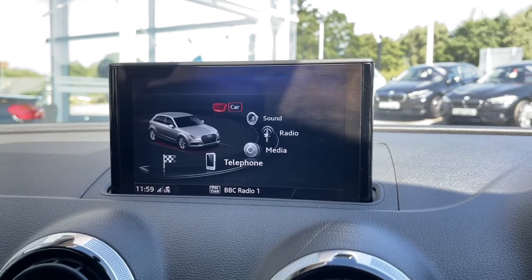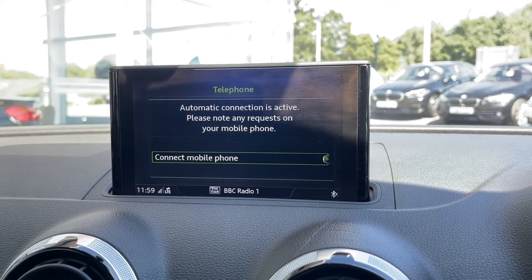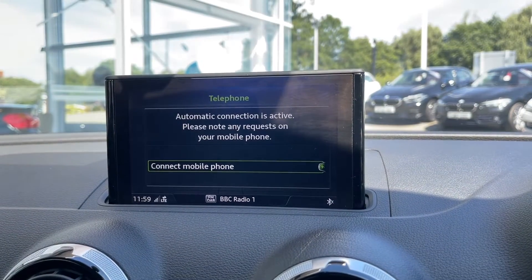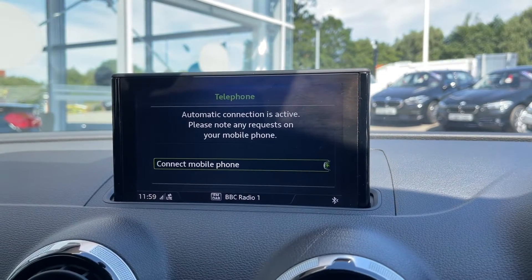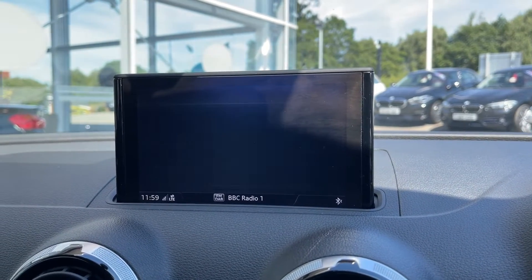Another great feature from this display is your Bluetooth telephone connectivity. This allows you to make or receive calls without even needing to pick your phone up, ensuring the driver is fully focused on the road ahead at all times — making it not only a great high-tech feature but also an amazing safety feature.